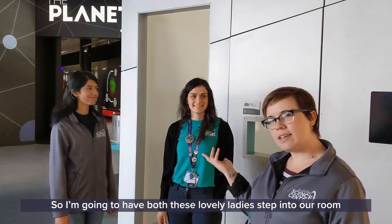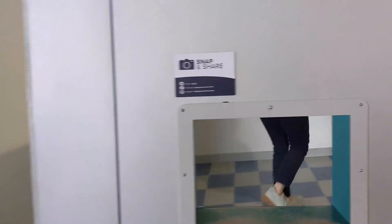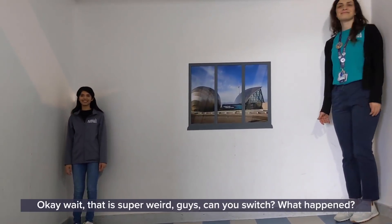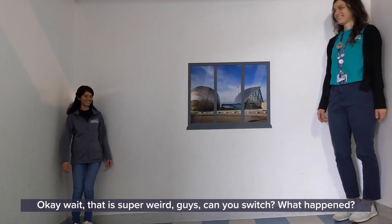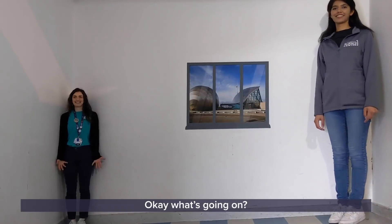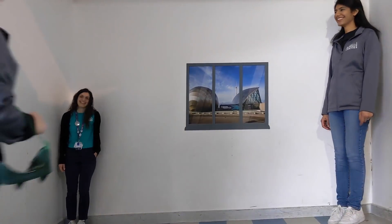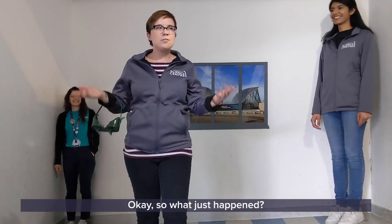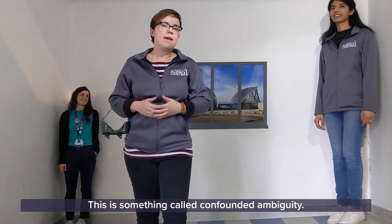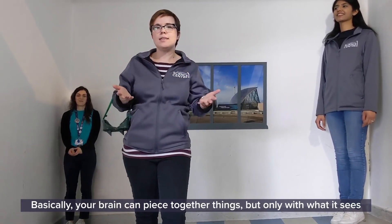I'm going to have both these lovely ladies step into our room and we're going to see what happens. So what just happened? This is something called confounded ambiguity. Basically your brain can piece together things but only with what it sees and feels.